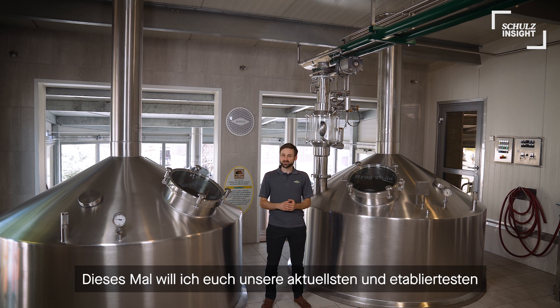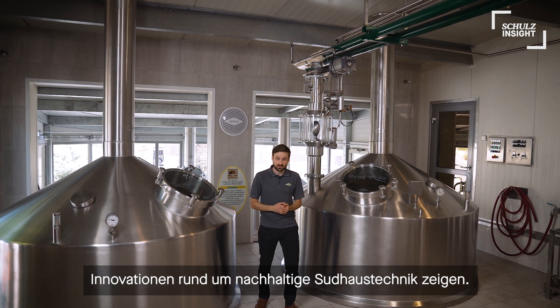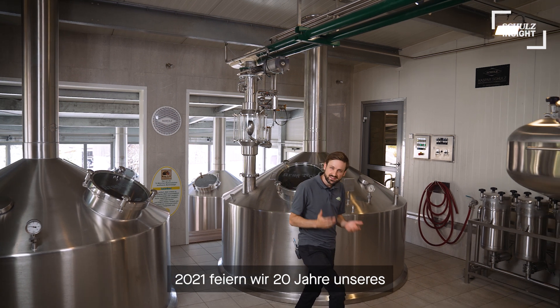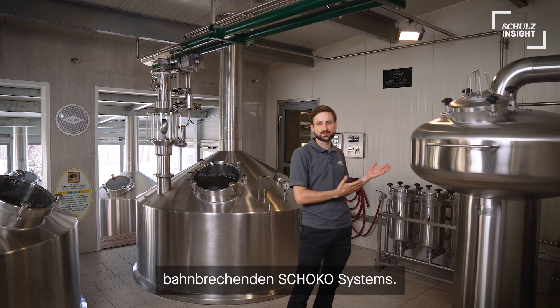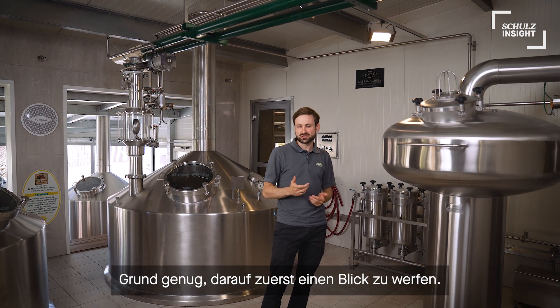This time I want to show you our latest along with well-established Schulz innovations when it comes to sustainable and energy-efficient brew house technologies. This year we celebrate 20 years of our groundbreaking Schoko system — reason enough to take a closer look into this innovation first.